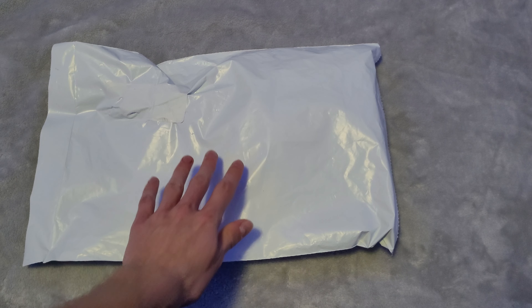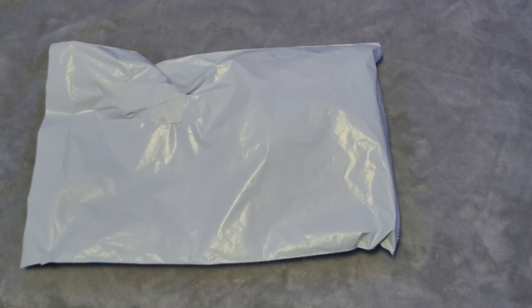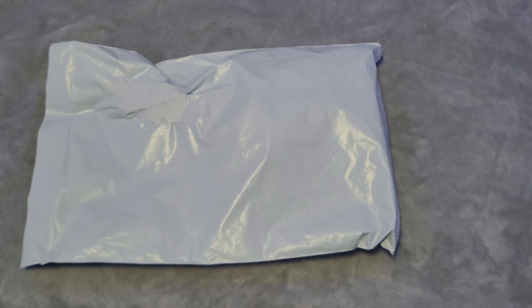So let's go ahead and unbox this. Obviously, the side right here is blank because it has the labels on it, but I'm not going to show it on camera because that would show my address. For privacy and safety reasons, I'm not going to reveal my address on the internet.